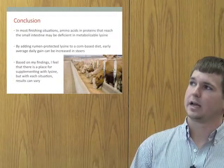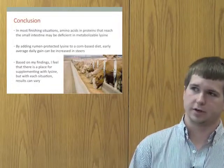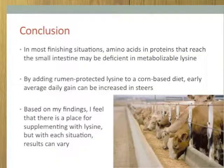By adding lysine to a corn-based diet early on, average daily gain can be increased in feeder steers. Based on my findings, I feel there is a place for supplementing with metabolizable lysine, but as with all situations, results can vary based on your feed or your animal condition.